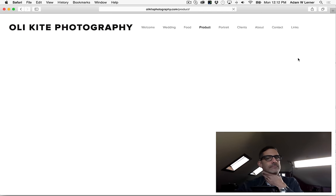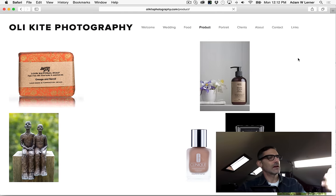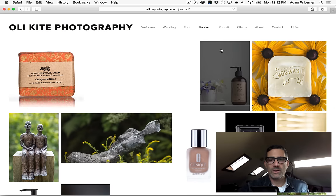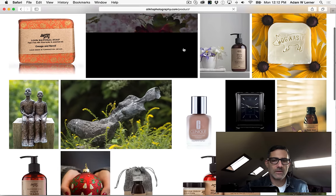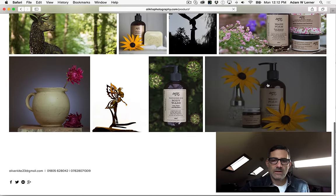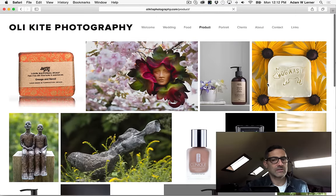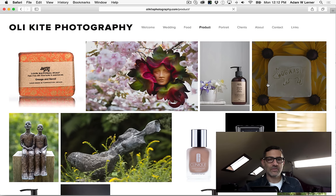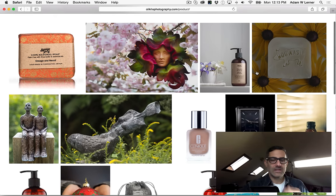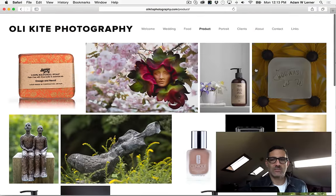Let's go to product. We've got anything from soap to sculptures to cosmetics. You've got a lot of imagery of one container of body wash, so again we're back to that redundancy thing. I get it — when you're starting off as a photographer there's only so much work you have to show. But I feel like less is more. Sometimes rather than having five or six images of the same thing, one really strong image is going to portray things best.